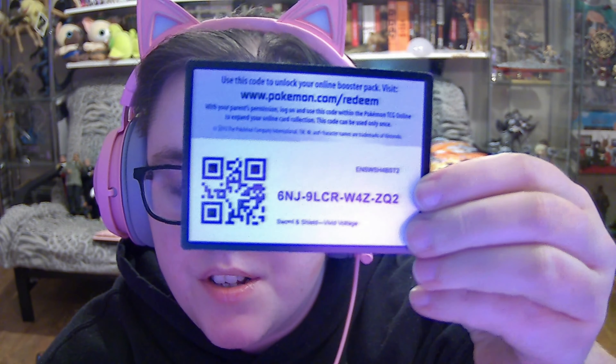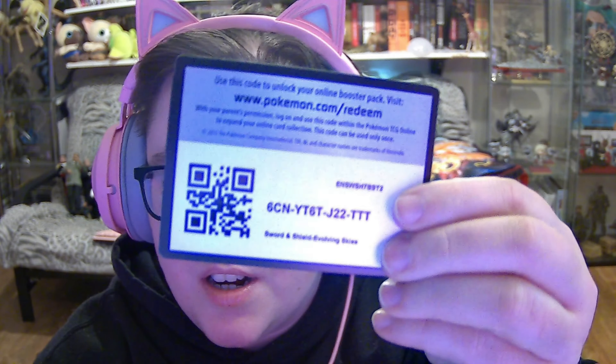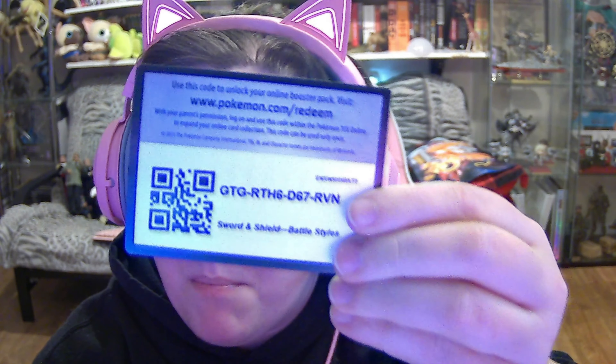As soon as I get done recording this, each and every one of these are going in the trash because they've been sitting around for far too long, unutilized and unused. And if some do come up as already used, I might have included them in a video a while ago — I just never threw them out for some reason.